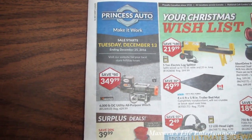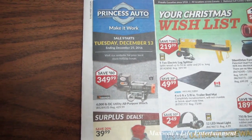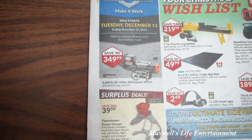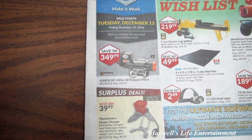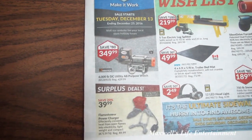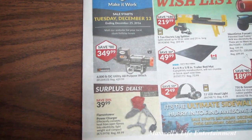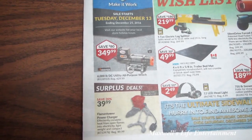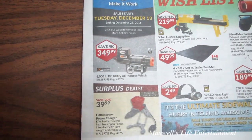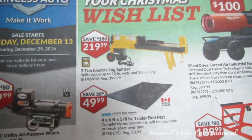Right on the front page there's a 6,000 pound DC utility all-purpose winch for $349.99. There's also a Flames Tower power charger that efficiently converts heat from an open flame into electricity — lightweight and compact. That might be interesting, though it makes you wonder how efficient or durable it is over time.